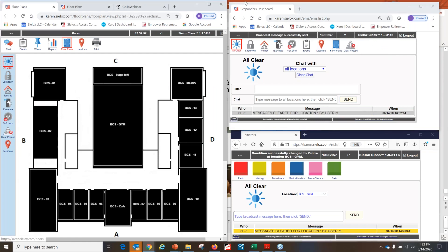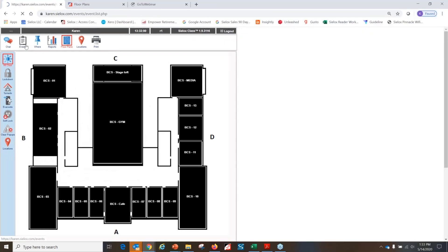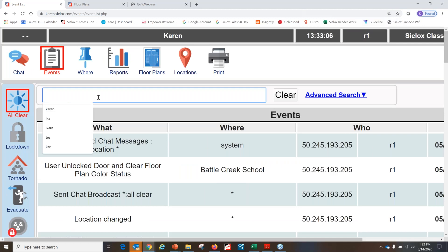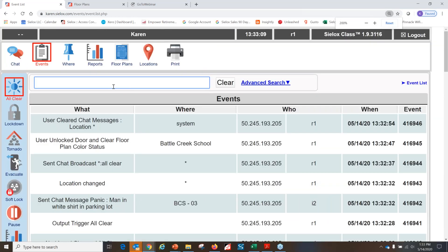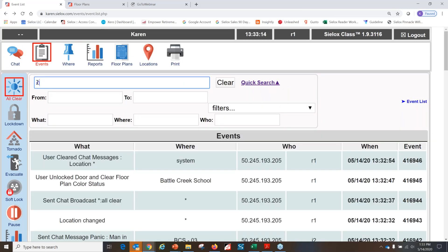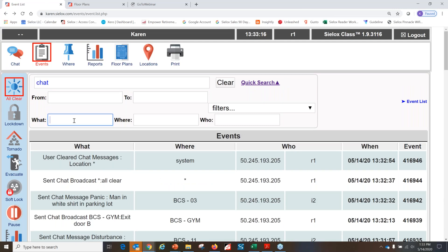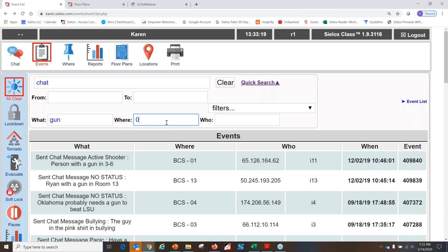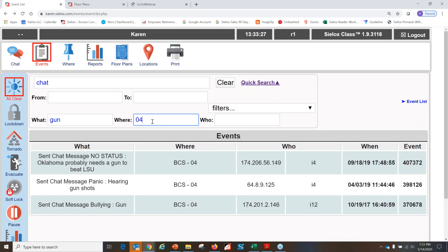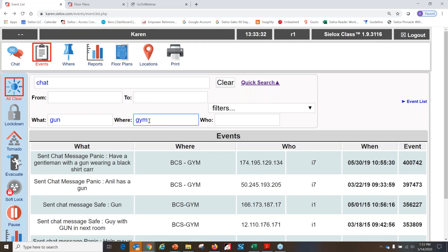Finally, to show how we track all this information on events: I can filter to see all red signals, or do an advanced search to see all chat messages referencing a gun in room four, or just in the gym. That quickly, you're filtering and getting all this information. If you want to participate in a demo like this, we do demos on a schedule available on our webpage.